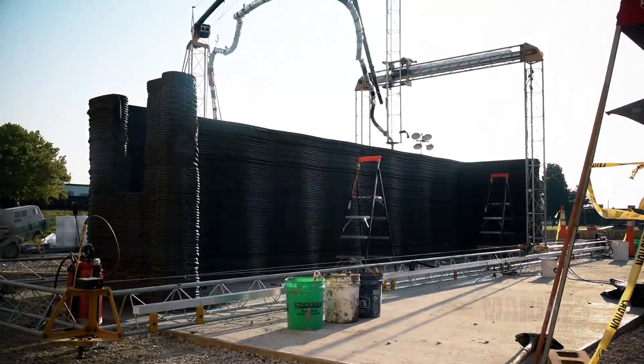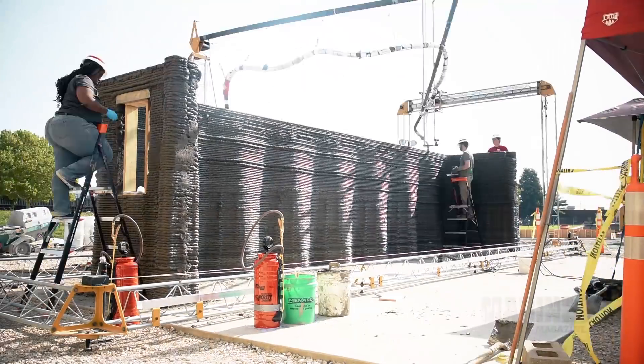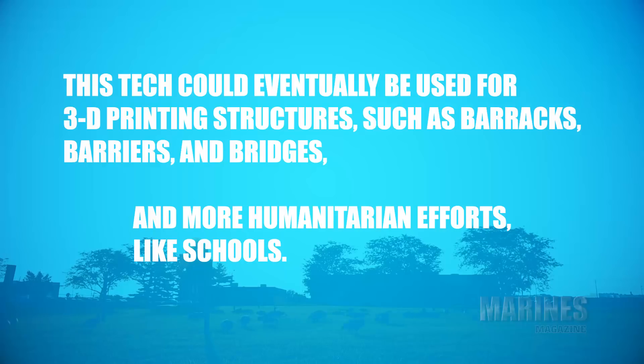Kind of a first for me, being part of a world first. It's kind of the cutting edge of technology. We'd be able to print those engineering assets right on site when needed.